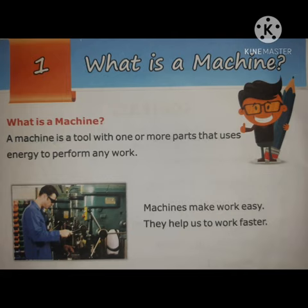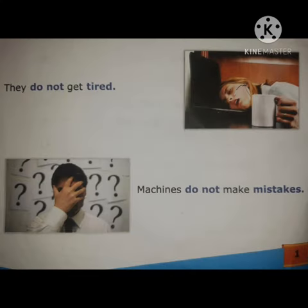They help us to work faster. When we work on a machine, our work becomes easy and it also helps us to work fast. Machines do not get tired, and machines do not make mistakes.